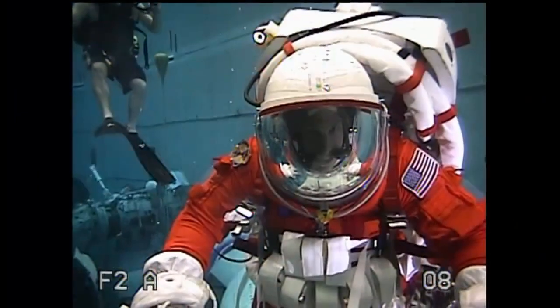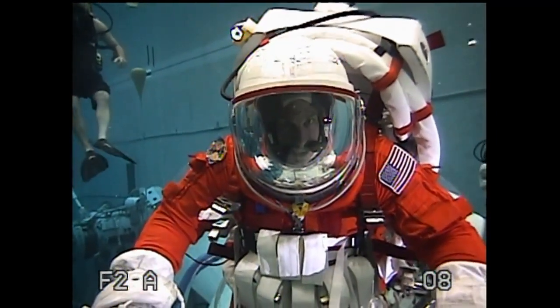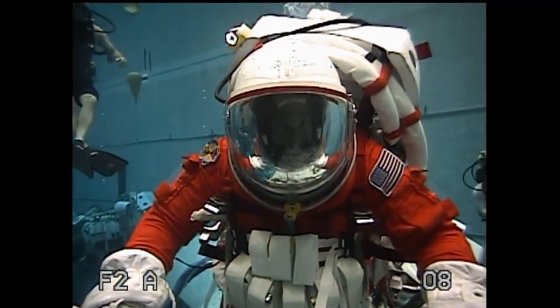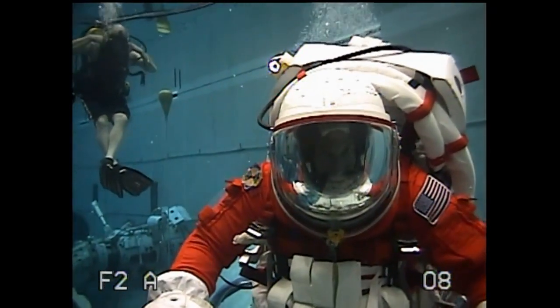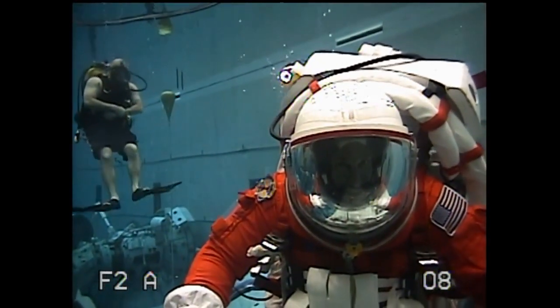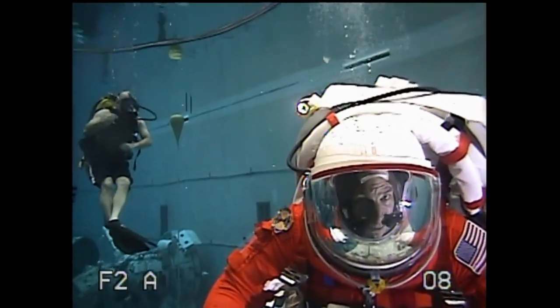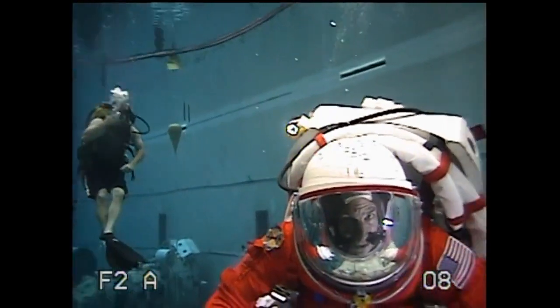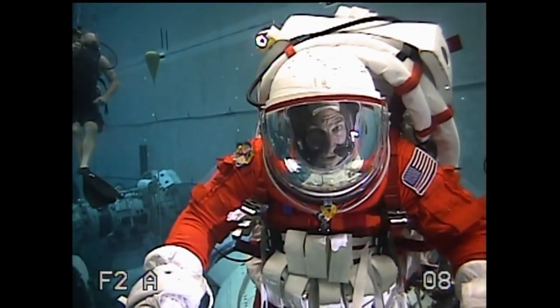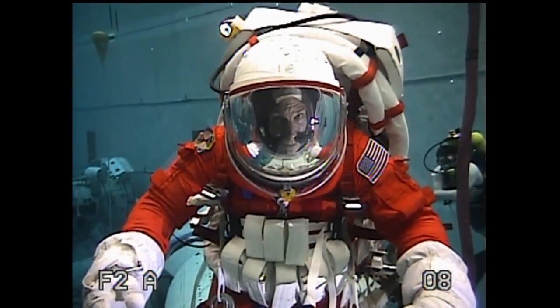Sure, we're doing two main things here. First of all, we're working on the techniques and tools that we might use someday to explore a small asteroid that was captured from orbit around the sun and brought back by a robot spacecraft to orbit around the moon. When it's there, we can send people to take samples and look at it up close — that's our one main task.